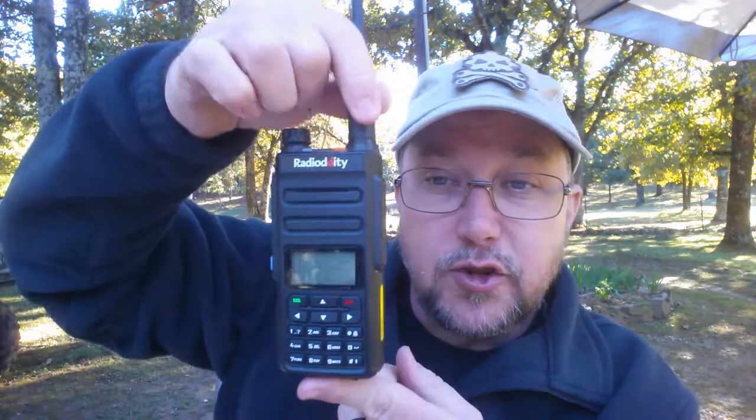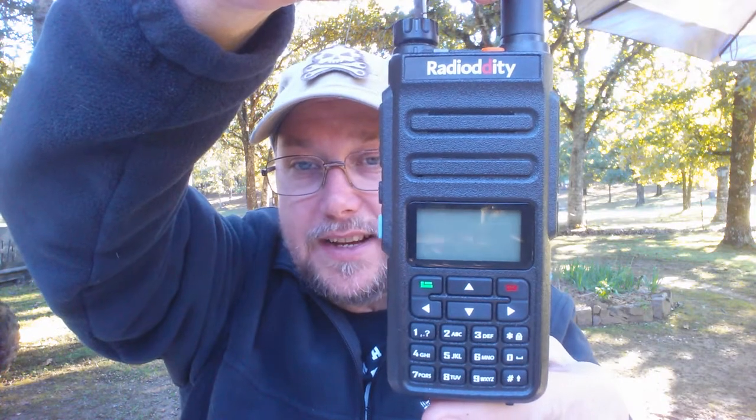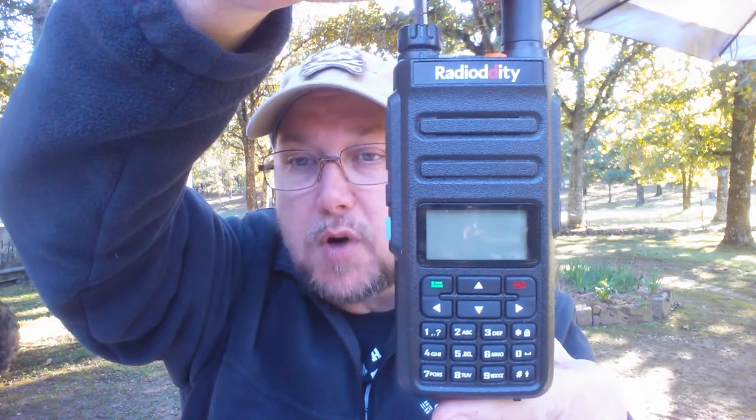Let's look at another Chinese radio. I don't know if any of you guys are familiar with these — this is a Radioddity GD77. This is a VHF, UHF, DMR, and FM radio. I got this radio on Amazon for like $95.